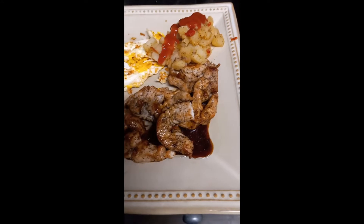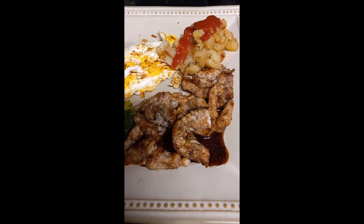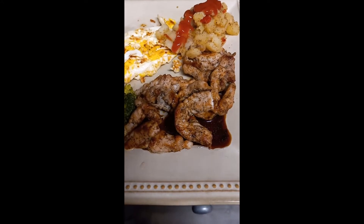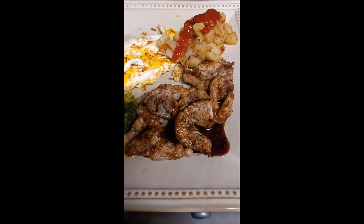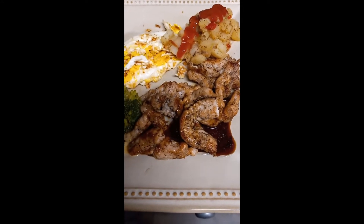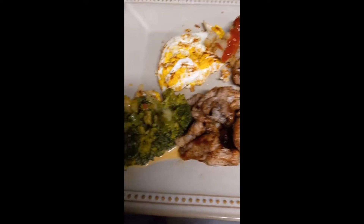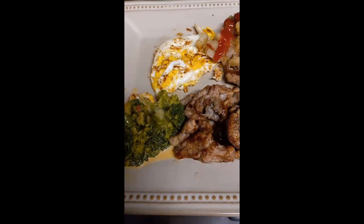Here's my breakfast this morning. I have some O'Brien potatoes, I believe they're called. I have potatoes in Ikea, but I'm having that. I'm having pork chop — I have that cut up with a little bit of coconut aminos on it — a fried egg, and some broccoli and cheese.